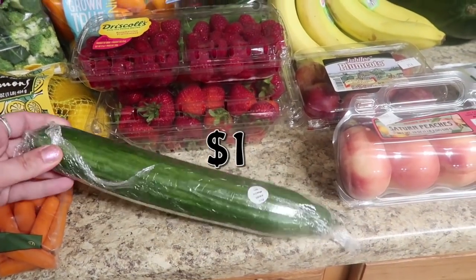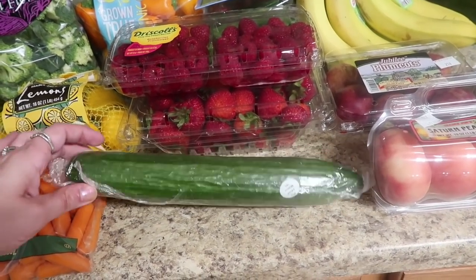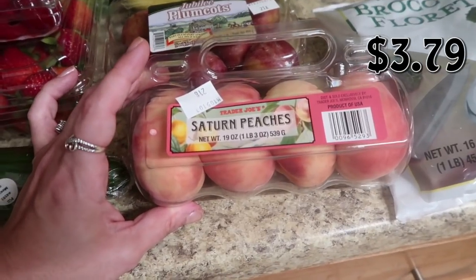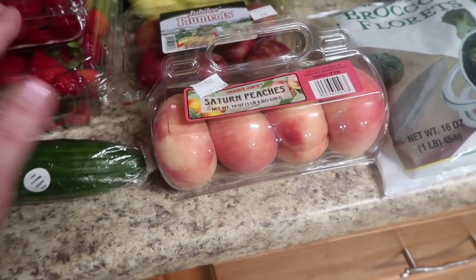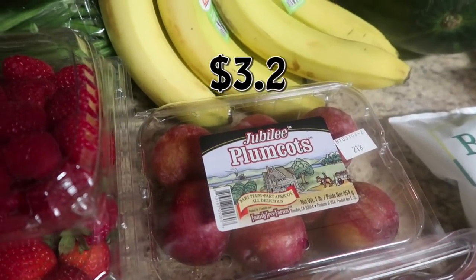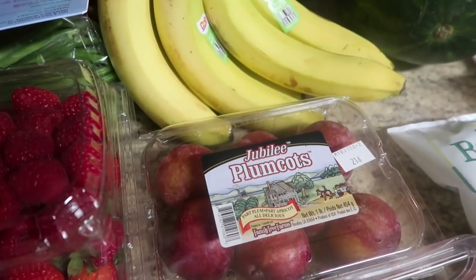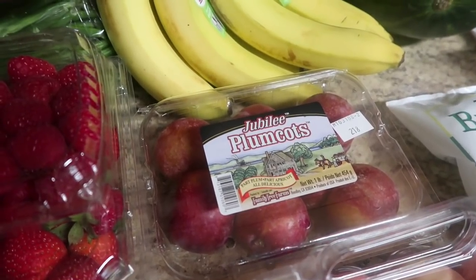I got one of these hothouse cucumbers — it pretty much looks like an English cucumber but thicker. I got the beautiful Saturn peaches, which look gorgeous and are ripe and ready — the kids are going to love those. And then I got plum cots. It's been almost two months since I've been there, so the fact that they were still in stock, I grabbed them. No cotton candy grapes, which is fine — someone told me to go to Sprouts, so I'm going to check that out soon.